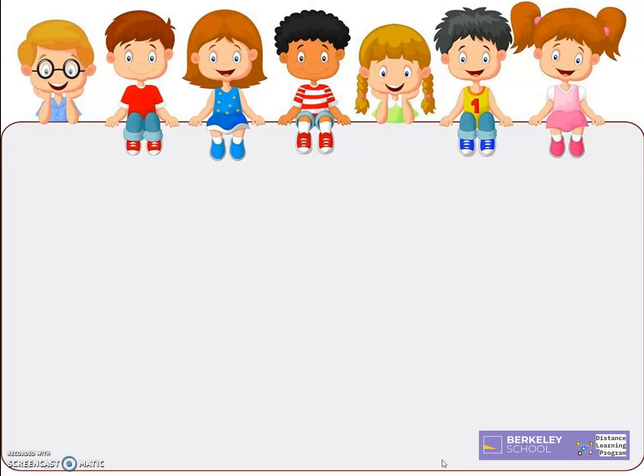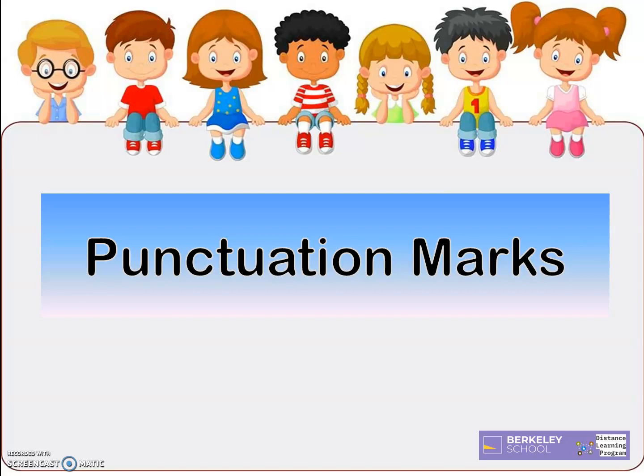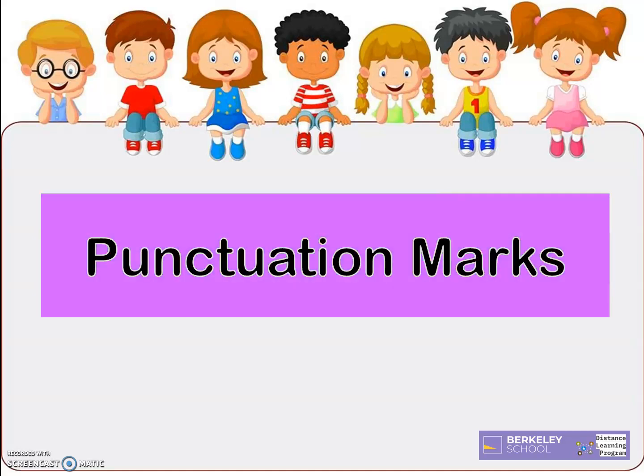A wonderful day, Grade 2! Today, you will learn about punctuation marks. I will discuss two punctuation marks, so let us now start with the first punctuation mark,